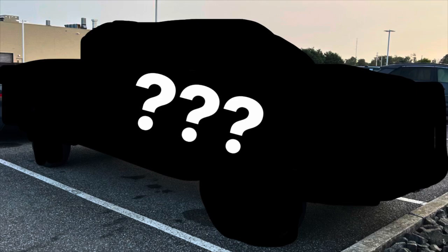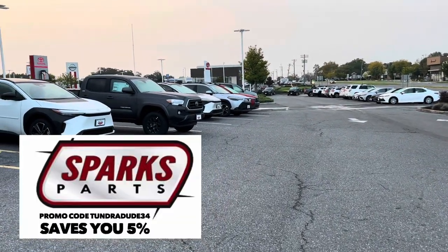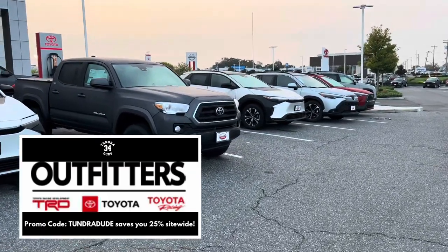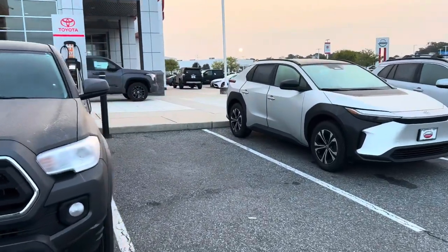Good morning, we are at a new location — Toyota of Turnersville, down in southwestern Jersey, near Philadelphia. We're probably within 15 minutes of Philly.